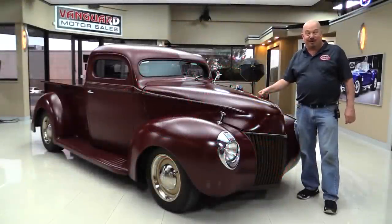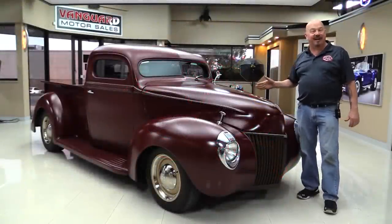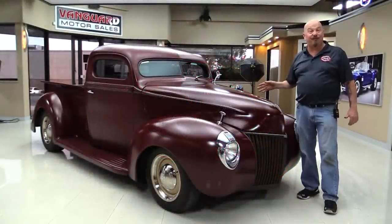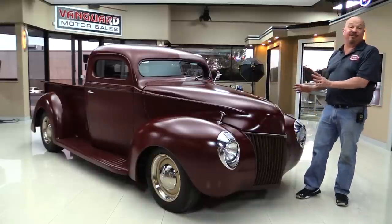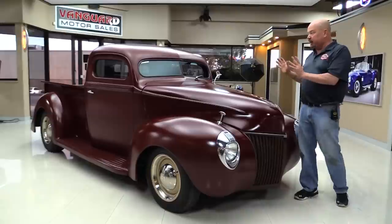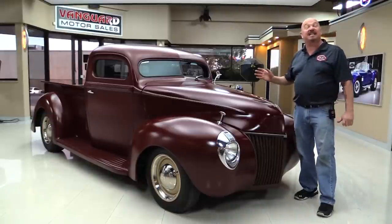Hi, I'm Greg at Vanguard Motor Sales. I got a cool truck here today. It's a 1940 Ford. She's got a 350 under the hood. Everything on this truck is customized. She's like a refined rat rod. She is amazing.